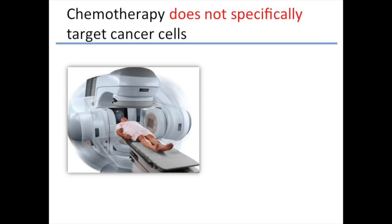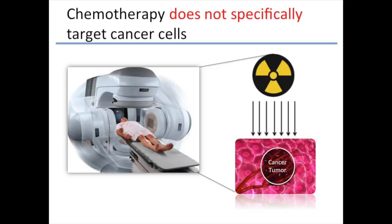Seems like a no-brainer. Now, I want to take these same concepts and use them for cancer therapeutics. Current methods of treatment for cancer include chemotherapy, which is an irradiation treatment that targets cancer tumors, but also kills all of the healthy cells surrounding it.